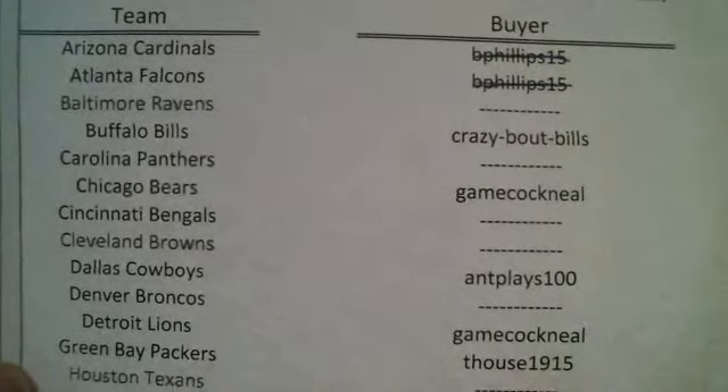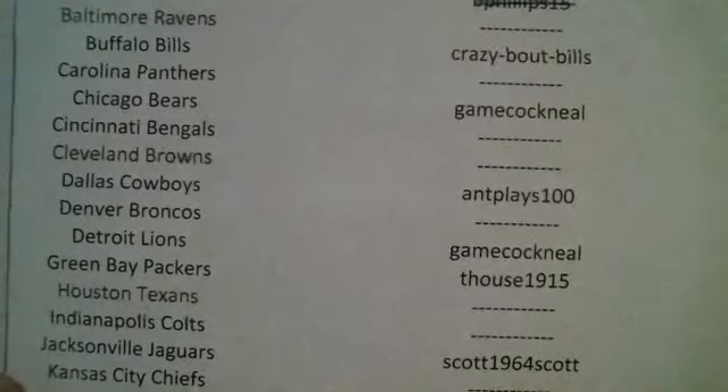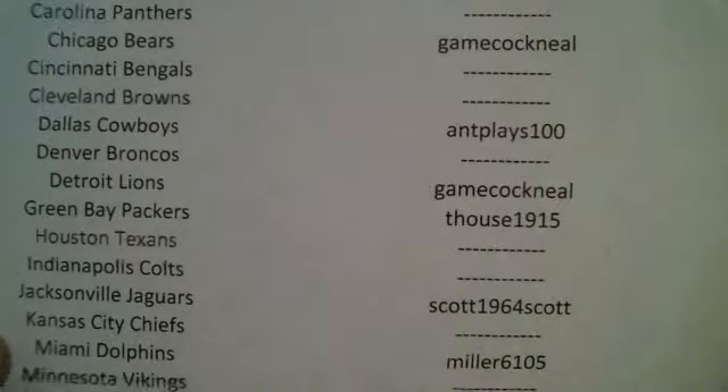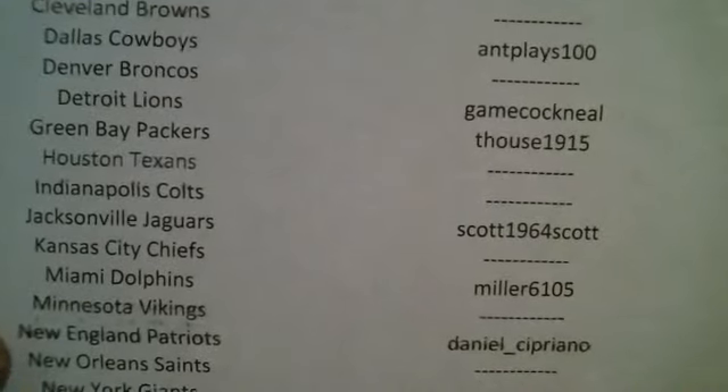Crazy Bout Bills is first on the list, Gamecock O'Neal — welcome back — Ant Plays 100, he's got the boys, T House 1915, he's our local resident. He pulled a sweet Jameis Winston autograph Triple Threads card earlier. Sorry guys, let's see if I can get this list to focus again.